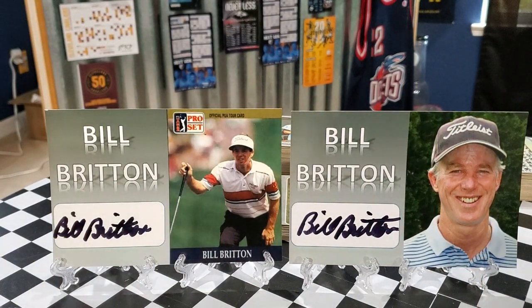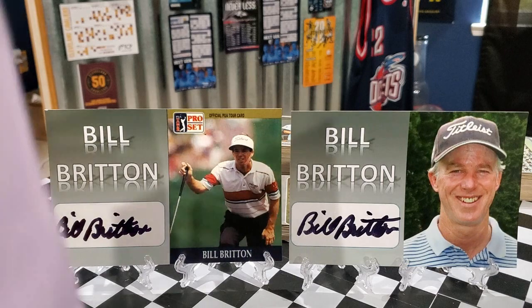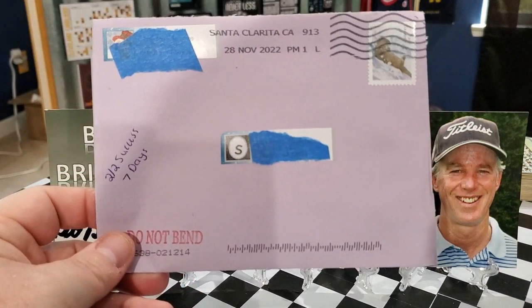Thank you so much, sir. Adding golfers to the autograph collection is always great. I have a couple more requests hanging out there — I'd like to get some more golfers since I don't have any golf cards, and these customs are pretty easy and cheap to make.